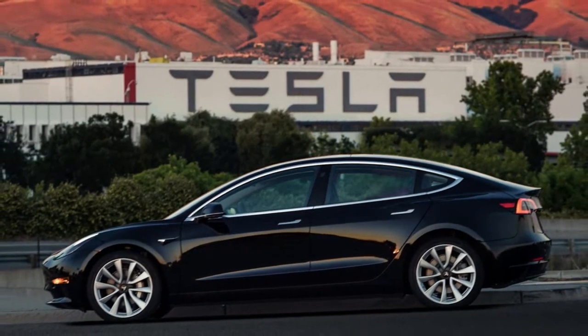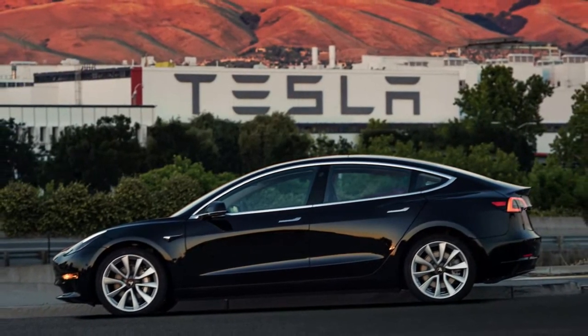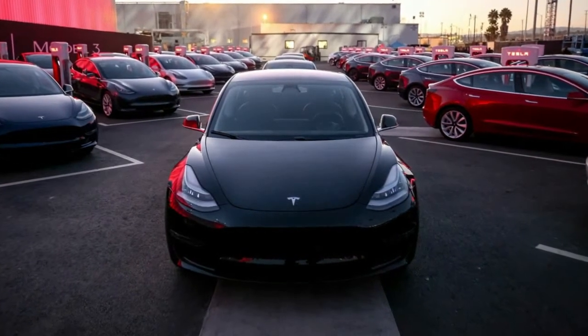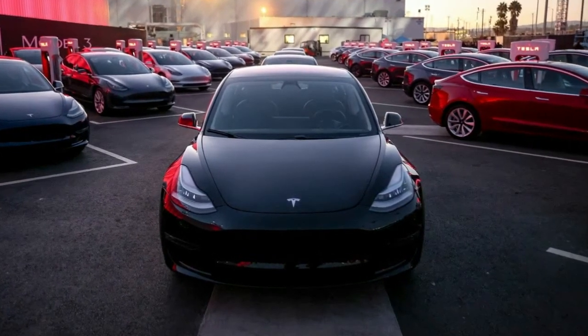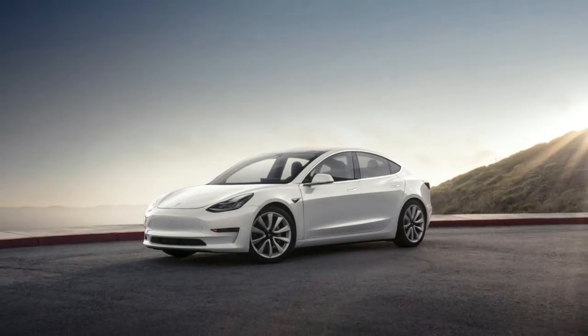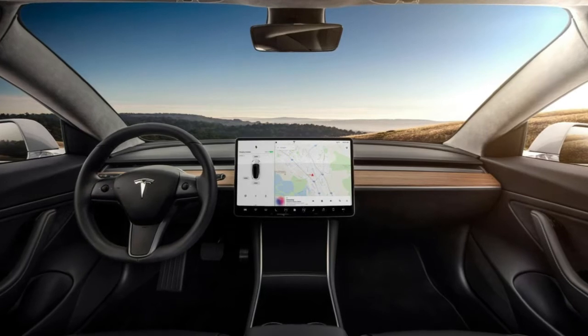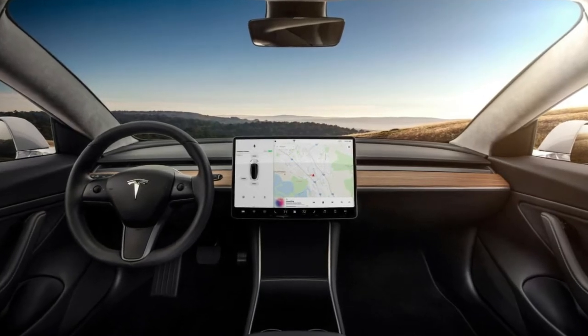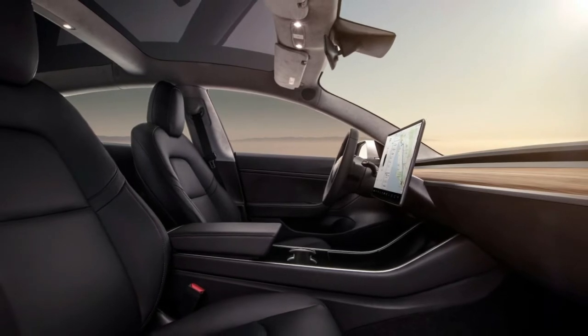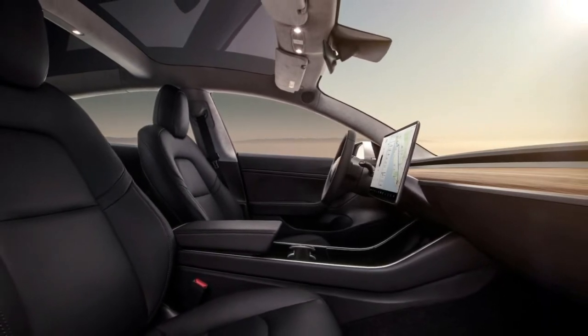A professional BMW driver tries the Tesla Model 3 and compares it to an M3. The Tesla Model 3 was one of the most anticipated electric vehicles since, well, since we can remember. With a confirmed EPA range of 310 miles (499 kilometers) and a starting price tag of $35,000 before incentives, it could really be a viable option to gasoline and diesel-powered cars.